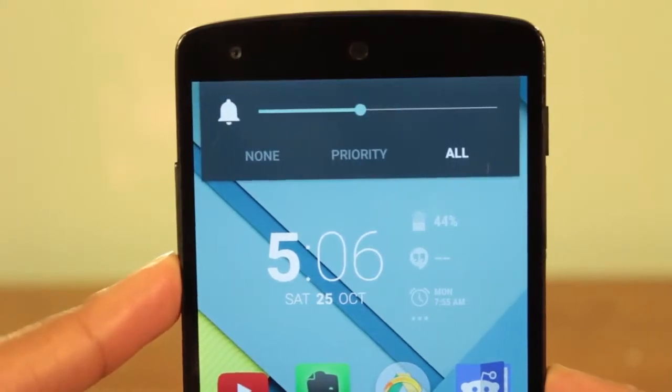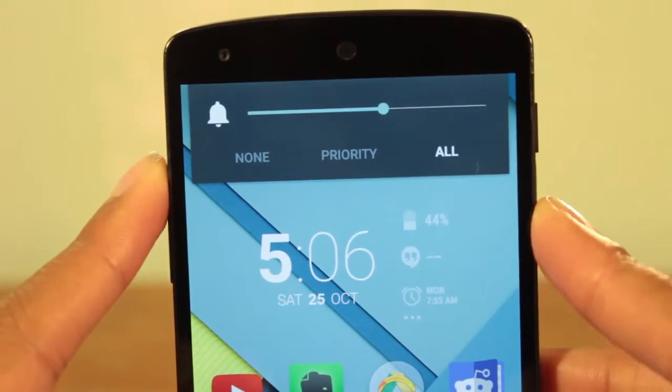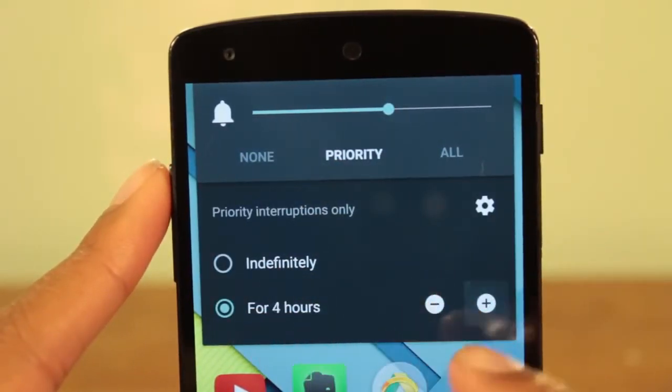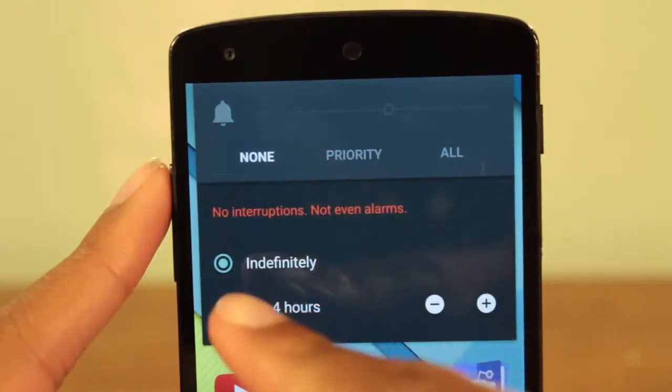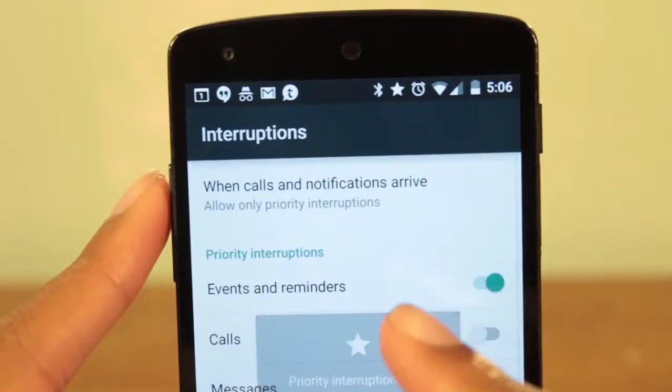Android Lollipop also introduces a way to silence your notifications or put your phone in a do not disturb mode. When you change volume, you can choose to have all your notifications come through, priority only, or none. When you select priority notifications, only certain apps can interrupt the quiet mode.